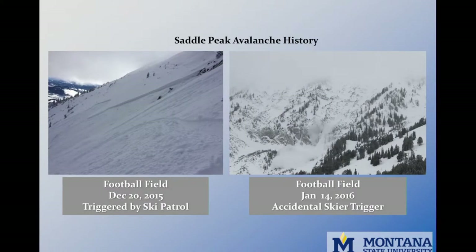In December 2015, the football field was intentionally triggered by Bridger Bowl Ski Patrol, running 100 feet wide, four feet deep, and failing on basal facets. Then in January 2016, the football field was triggered by the skiing public — 200 feet wide with a two-foot crown, running 1,500 feet. It was a close call with no involvement. This was our first camera season, and the camera captured the event.